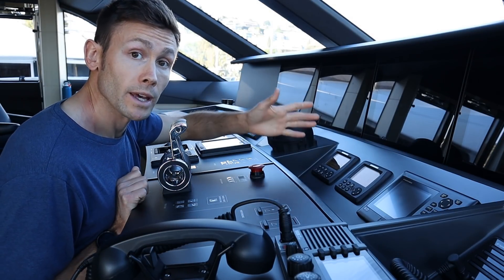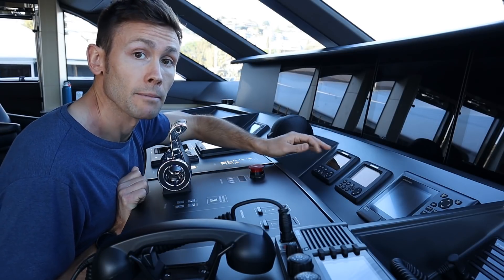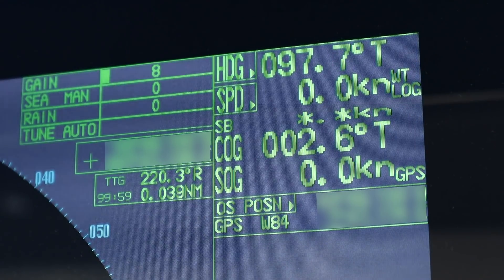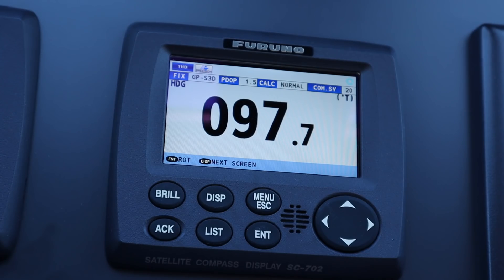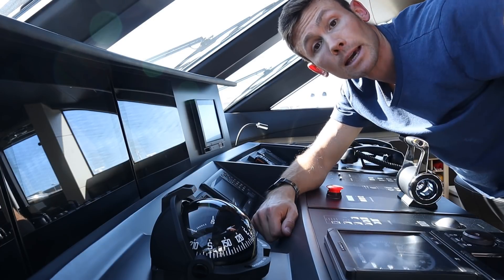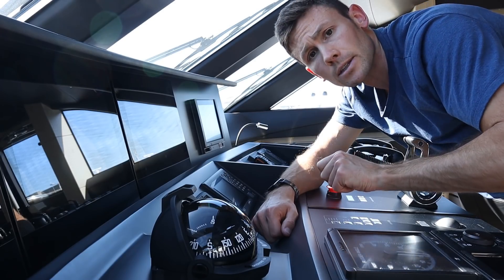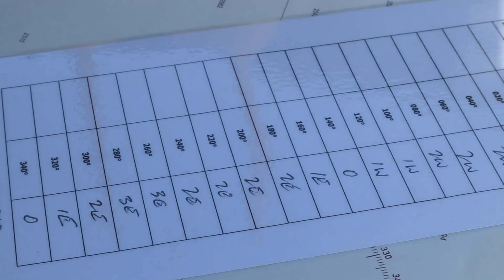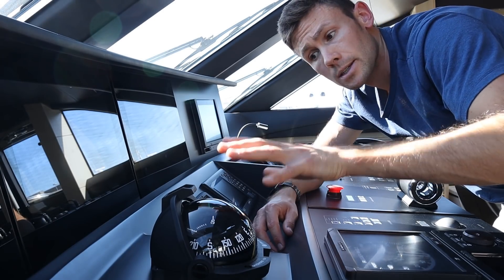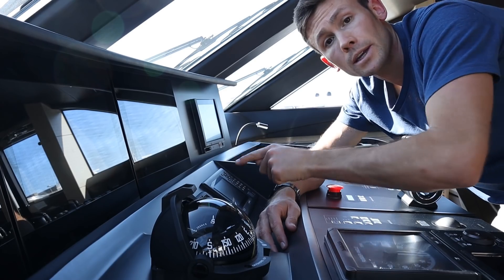Satellite compass - many ships will have a gyro compass, but we have this sat compass which serves the same purpose. It's not affected by magnetism and is very important for giving true heading data to the radar. You may notice a few degrees difference between the sat compass and the magnetic compass, which has to do with variation and deviation. Variation can be found on the chart and differs depending where in the world you are. Deviation is specific to every vessel - this vessel has a deviation card because the ship generates its own magnetic field and can affect the compass. Applying the correct values of variation and deviation will give you the difference between the two.